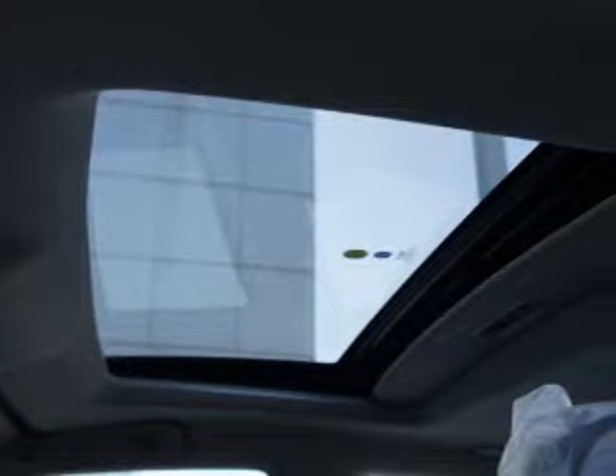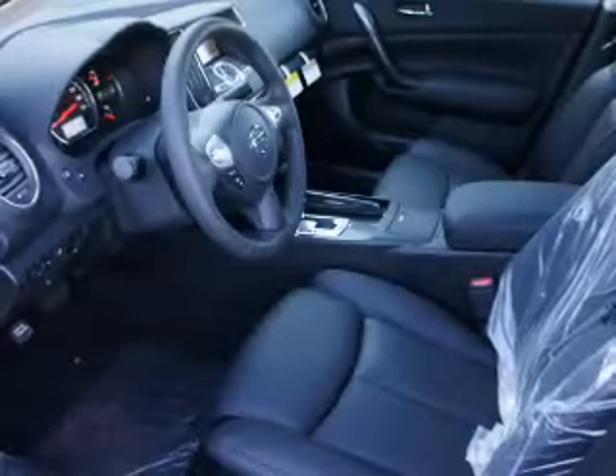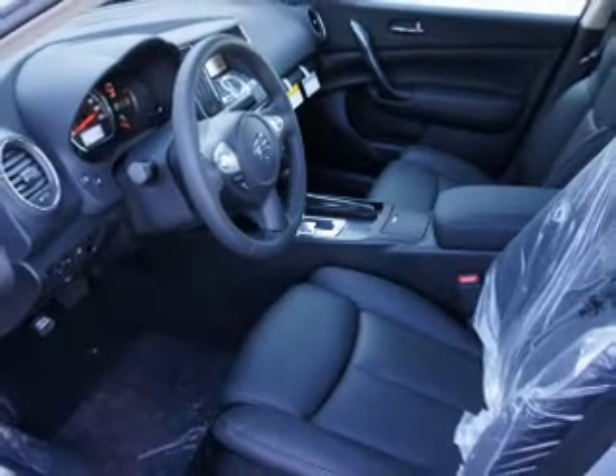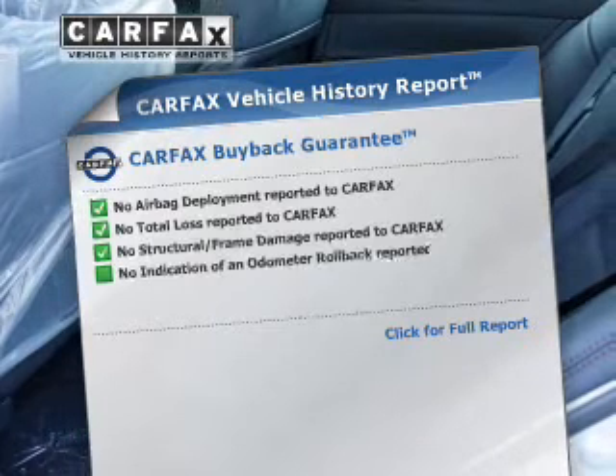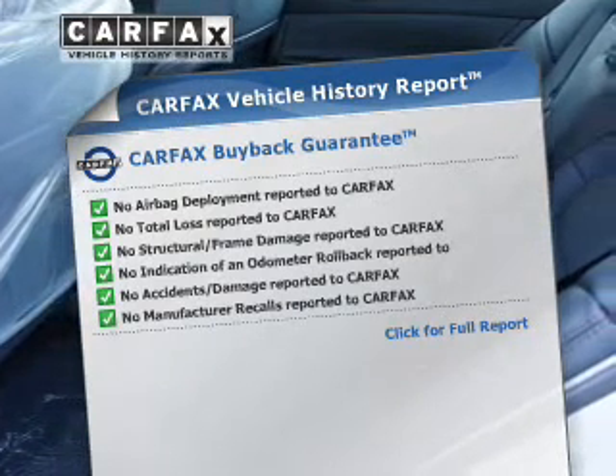You will appreciate the safety feature of anti-lock brakes. Heated seats make cold-weather driving more endurable. Let the outside in with a power sunroof. Know the history on this ride and greatly reduce your buying risk with the included Carfax Vehicle History.